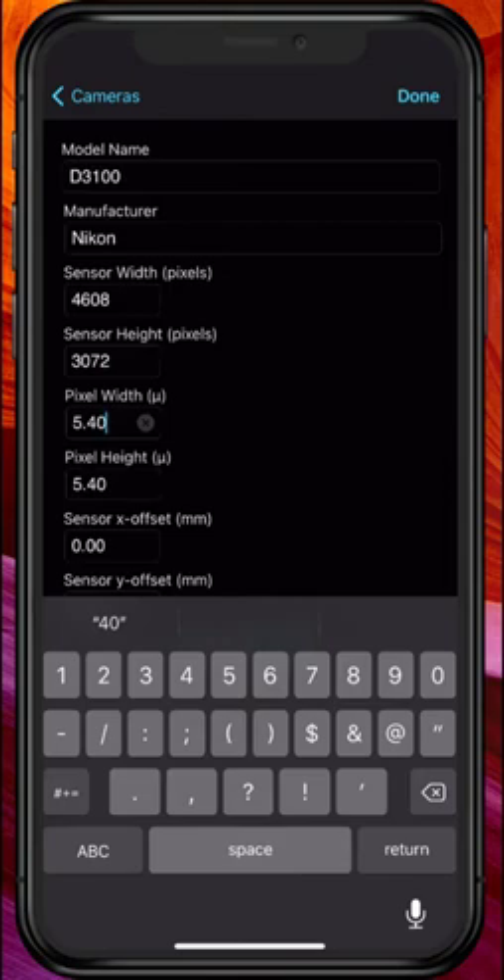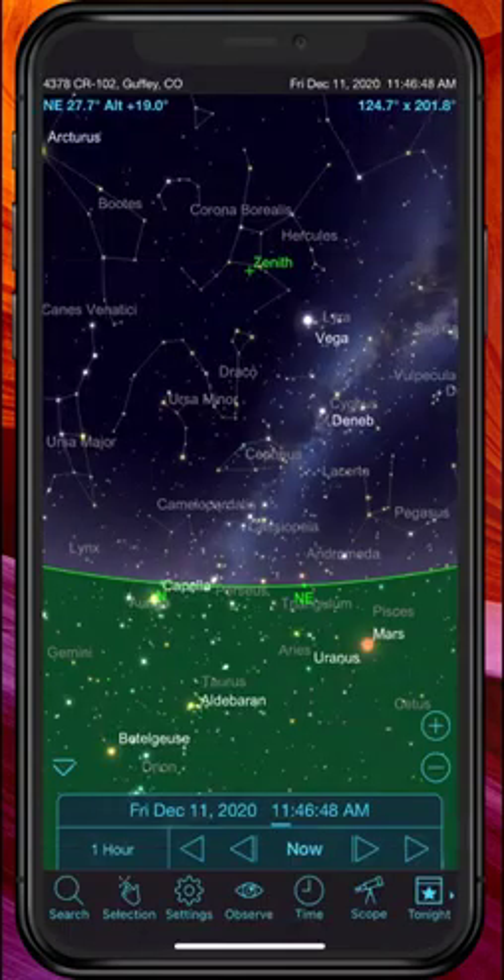You also need to make sure that you enter the size of your pixel. Hit Done and our equipment is programmed in. So let's go ahead and start using this to preview what the view would look like.